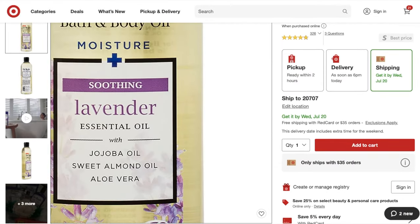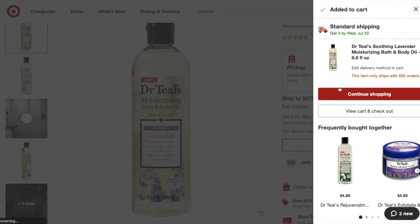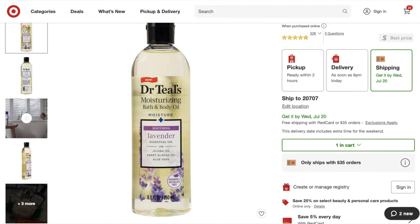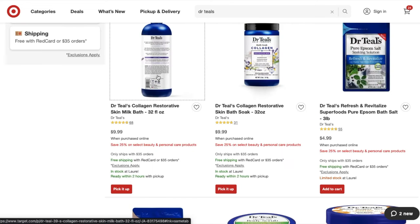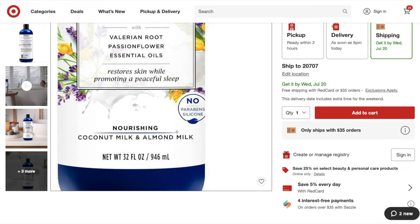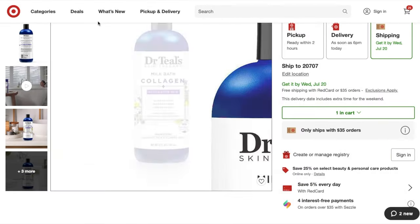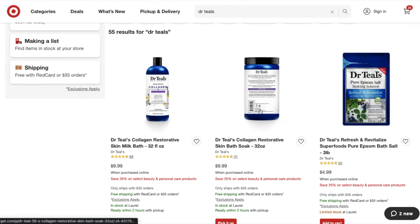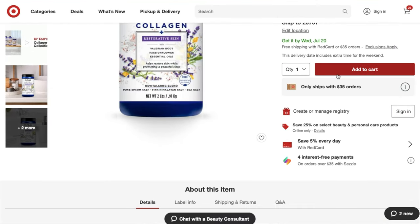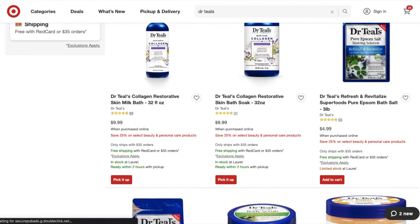And what's a Target haul without Dr. Teal's? It is imperative that you add your Dr. Teal's to your cart, please and thank you — in person or online. This is why I love to shop online: they had a whole milk bath from the Dr. Teal's people! Add to cart. We already got the milk bath in the cart, so we might as well add the bath salts as well. We need to layer these things — layer the scents.